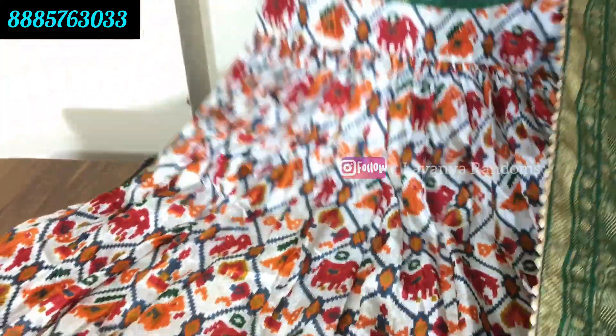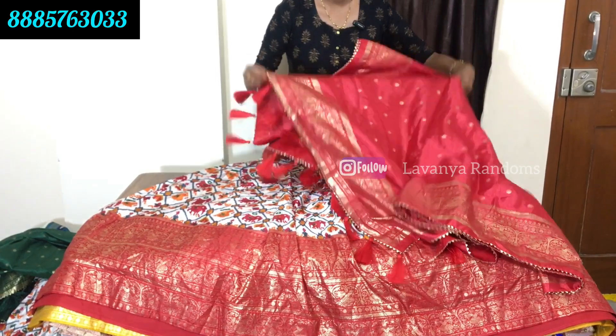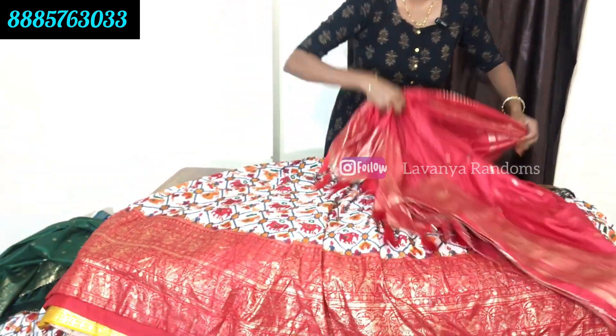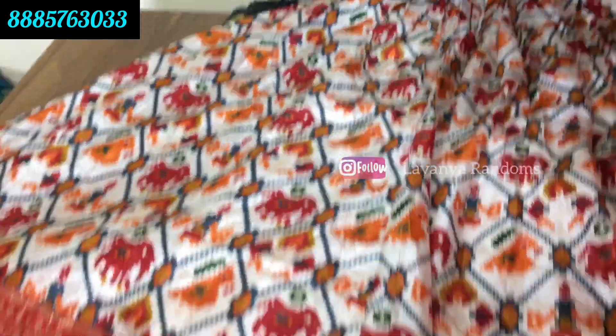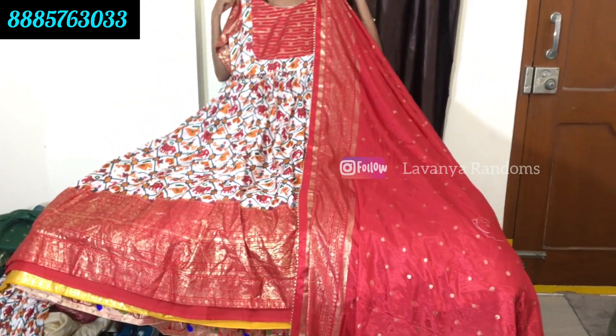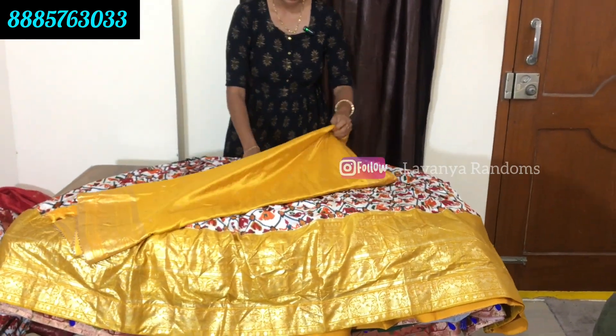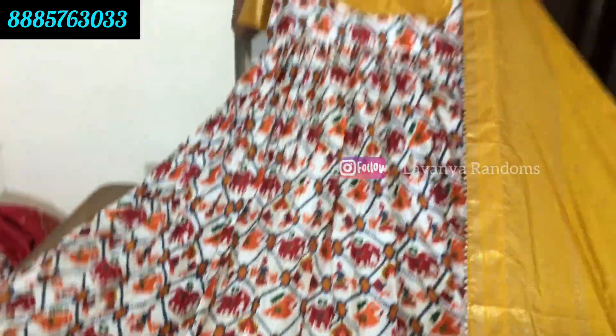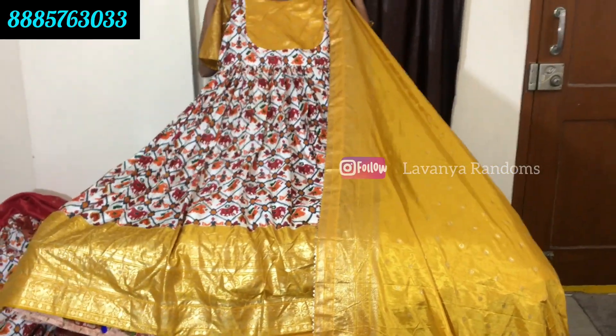Green color combination available. Also one more red color. These are completely online store items. If you want this dress, just take a screenshot and WhatsApp us. Also available as a patch model, very trendy online. Complete set with dupatta for 1550 rupees, free size and full length. One more yellow color combination in Patola design, only for 1550 rupees.